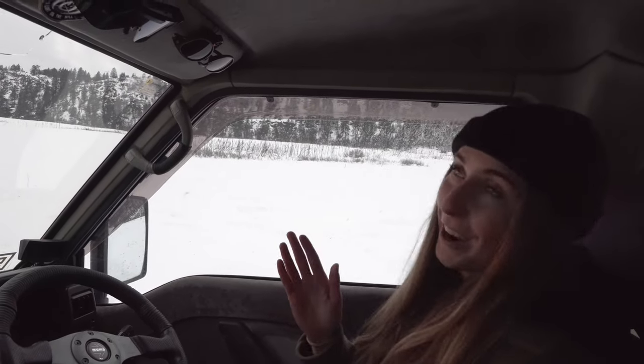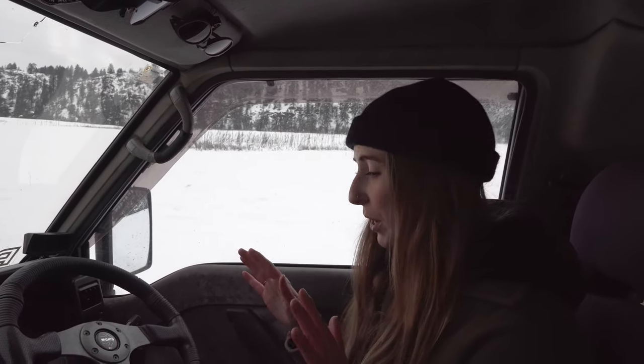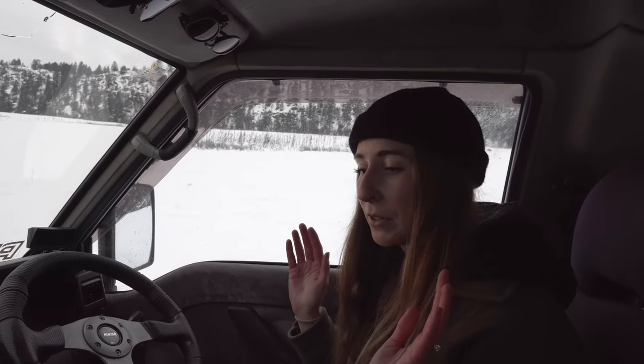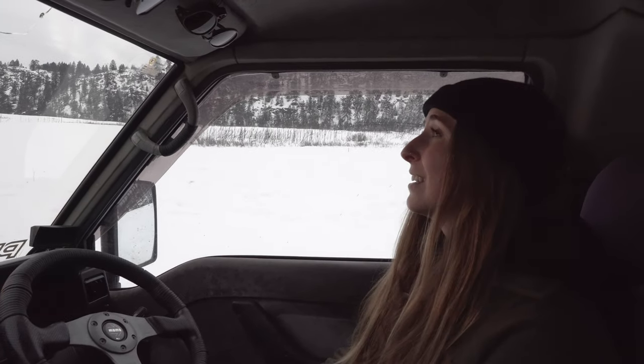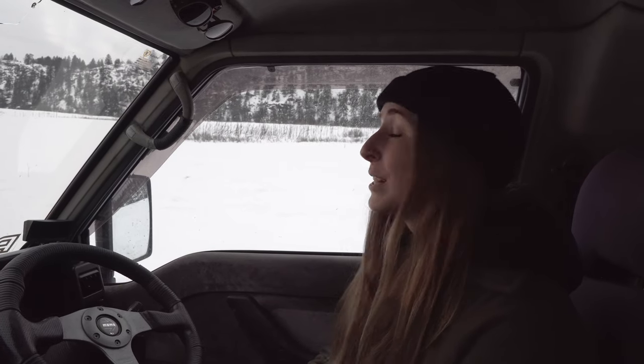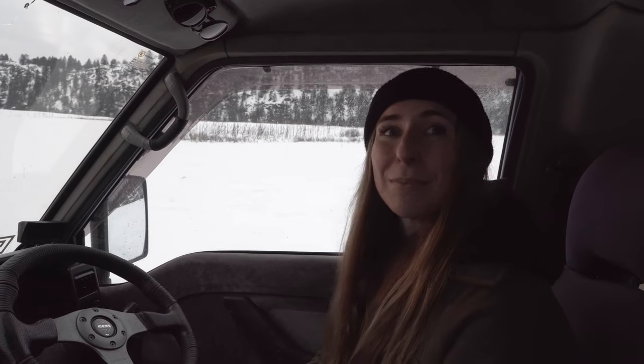We also have wind deflectors that Josh installed, because it was very noisy in here when we first got it — on the highway we couldn't even hear each other talking. We put a lot of soundproofing in: Josh took up all the carpet, put down sound deadening material, which made a huge difference, and then added the wind deflectors because it was still a bit windy at highway speed. Now it's pretty good and quiet in here, still a little loud being a diesel, but it works well.